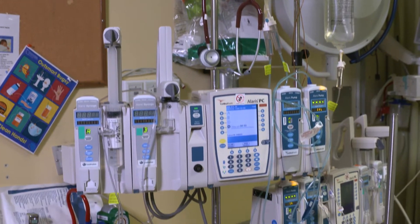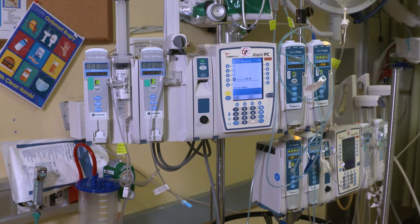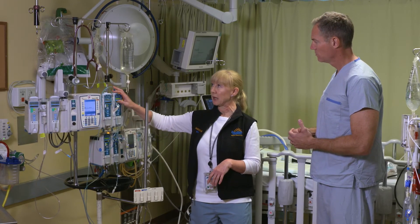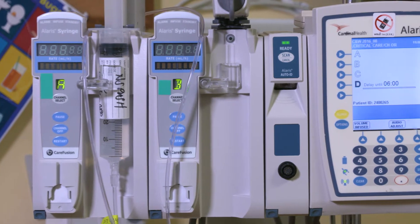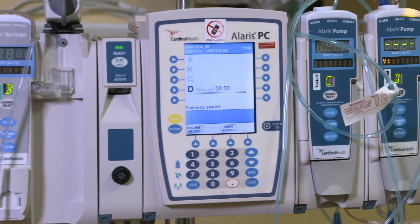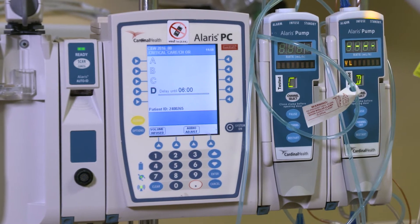And behind you, another seemingly very high-tech looking machine. These are IV pumps. We program in the patient's weight and this machine will give them medications and fluids. Whether the medication is pain medication, medications for their heart, or medications for their lungs, it's all programmed in for their weight.